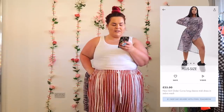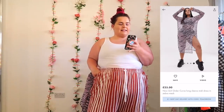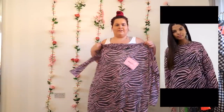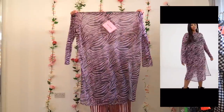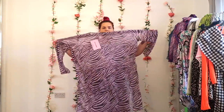Next up, I was super excited about this one. It's the New Girl Order Curve Long Sleeve Midi Dress in Zebra Mesh. It was £25 and I got it in a size 26. It's just got these huge oversized tags. It hasn't got any sort of shape into the body — just straight up, straight down — and then it's got these oversized arms.